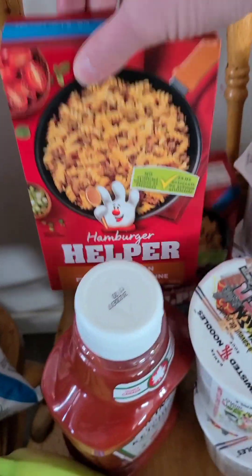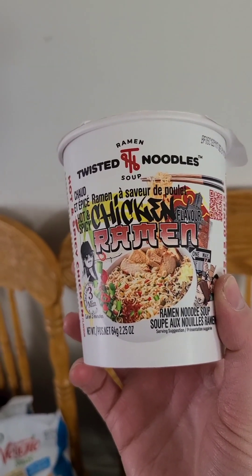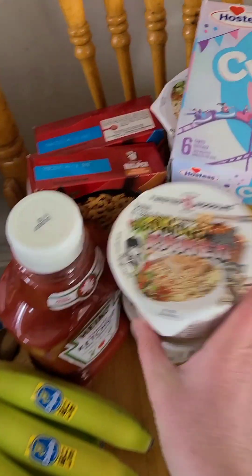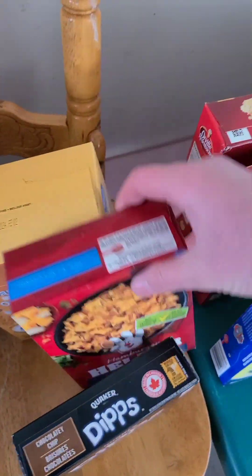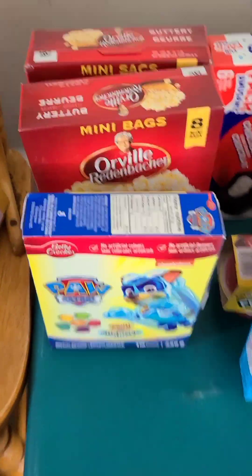This kind's also good. We got these twisted noodle chicken ramen noodle cups — we haven't tried this brand before, so comment down below if you've tried this one. Cupcakes, more noodles, just stuffed school snacks, more four cheese hamburger helper, another box of that, and more school snacks.